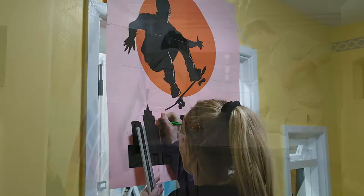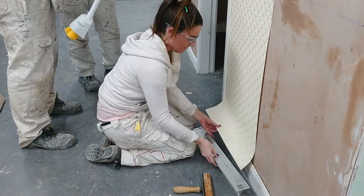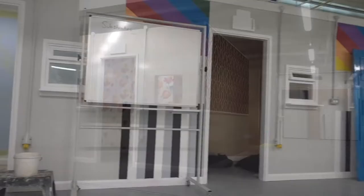In the painting and decorating department you will learn many specialist and creative skills including preparation, decorative finishes, wallpaper application, and alongside this you will learn about how colour works, what different types of paints there are and the materials used in the industry. You will also learn about time management and how to plan a job.